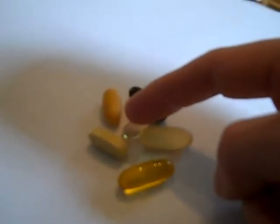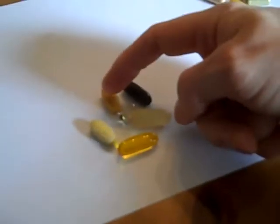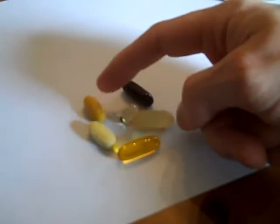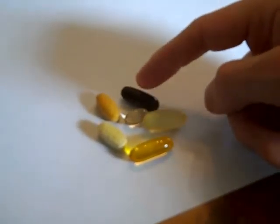With breakfast I also have another vitamin D, a regular multivitamin, a vitamin B complex, and since I'm 41 years old, a prostate health supplement, which is good for us guys.